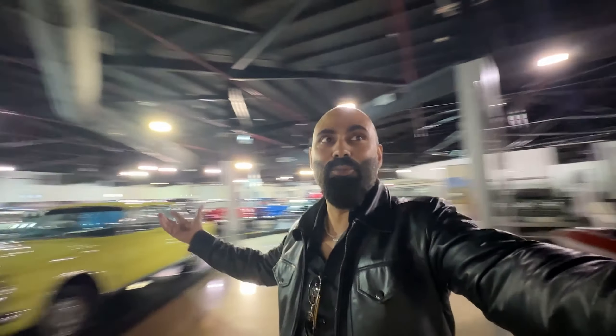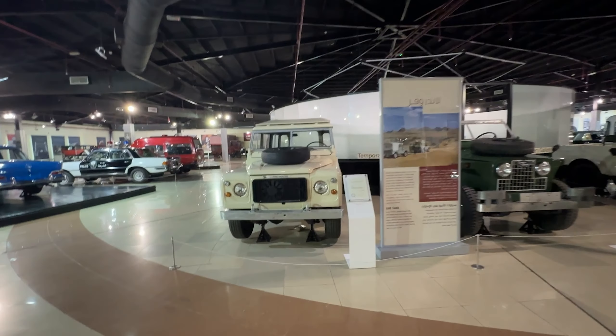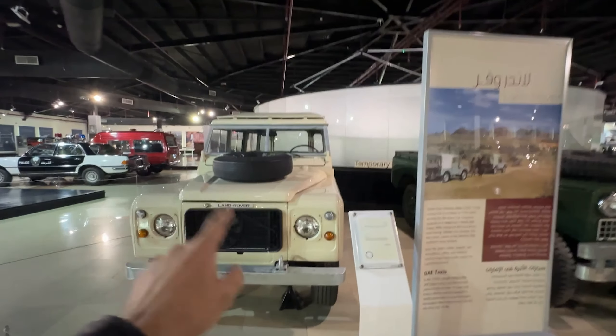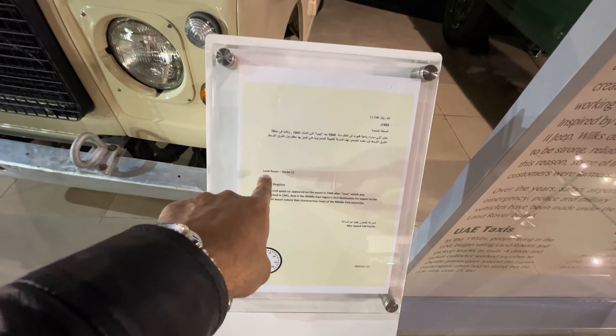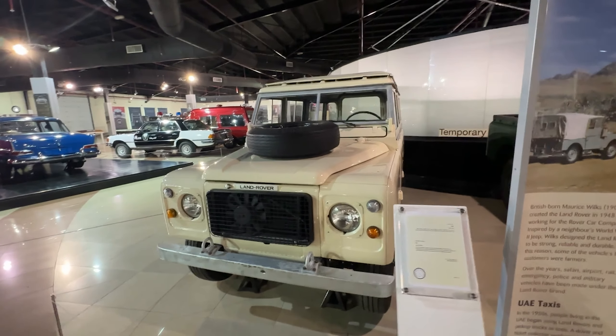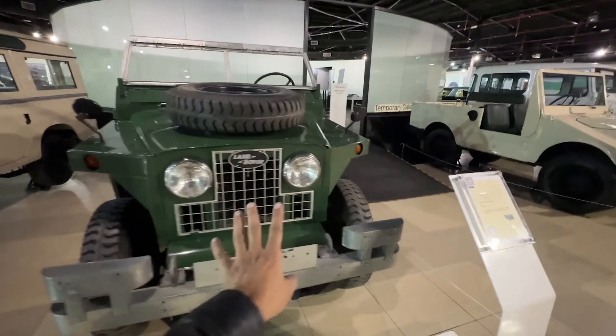Imagine this museum is like someone's garage — this is crazy. That's the actual Land Rover. These were supposed to be UAE taxis, from the 1965 Land Rover Series. Look at this, how cool is that — it's totally open.